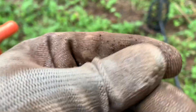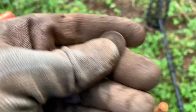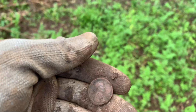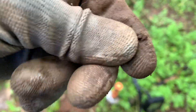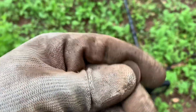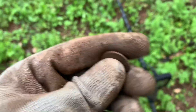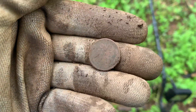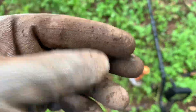Looks like I just got myself a wheat penny. There's John right there talking to me. Right here, it looks like it's a 1956. Right here on the back so you can see a little bit better. Happy about that one.